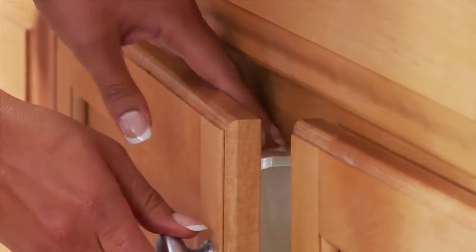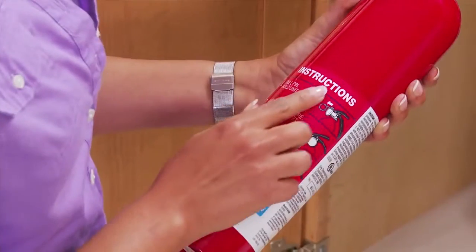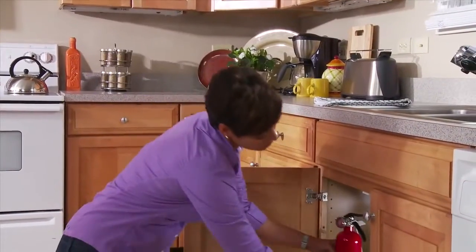It is always recommended to keep a fire extinguisher in your kitchen and one on every other floor of your home. Take the time to read the instructions before you are in a position to use it.